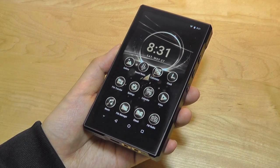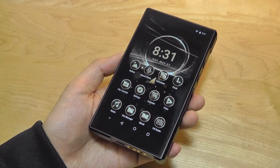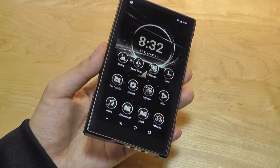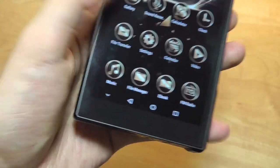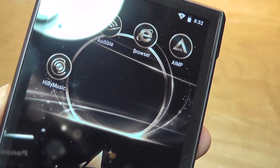Like most MP3 players, there are no additional biometrics in terms of fingerprint scanners, although you can always add a PIN. Moving into the music playback experience, there are three applications built in: either the native music app, or you can choose between HiBuy Music and AIMP.